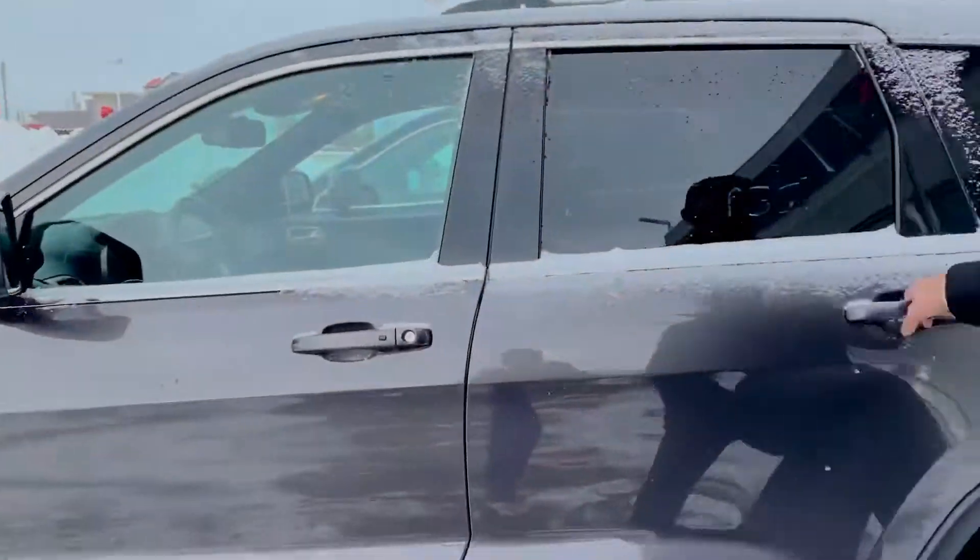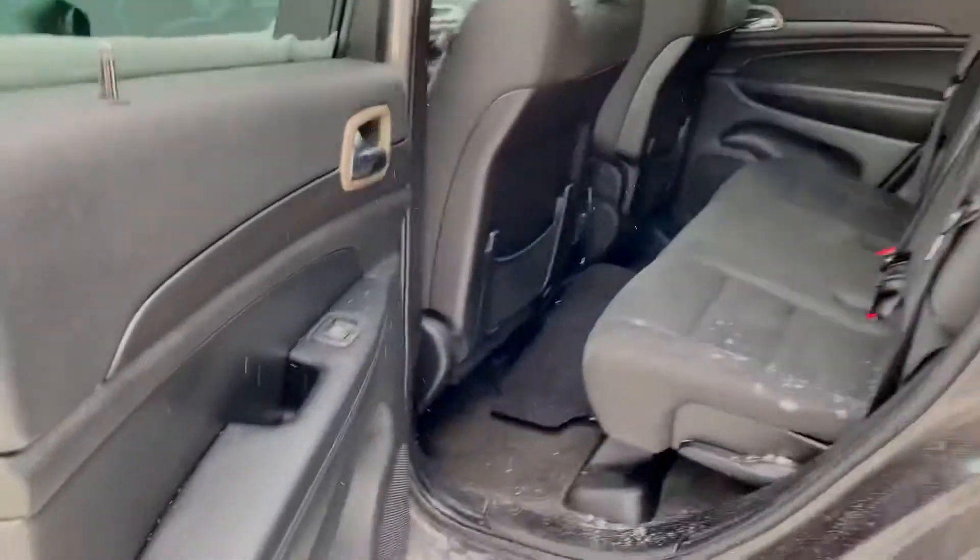Making our way to the back — just have a nice look. Seats fold flat as well, very easy.